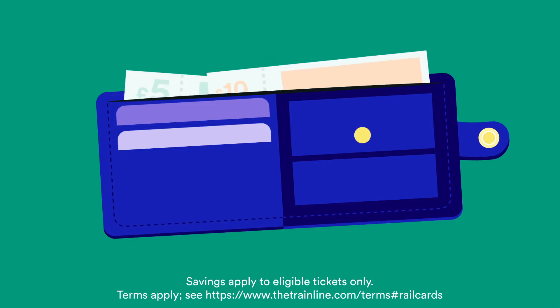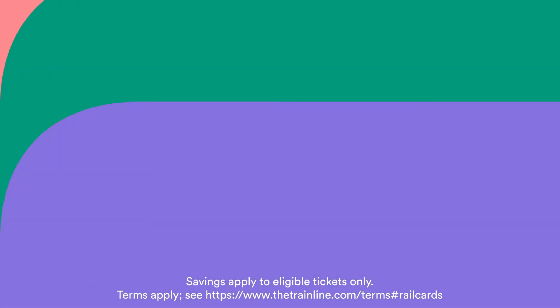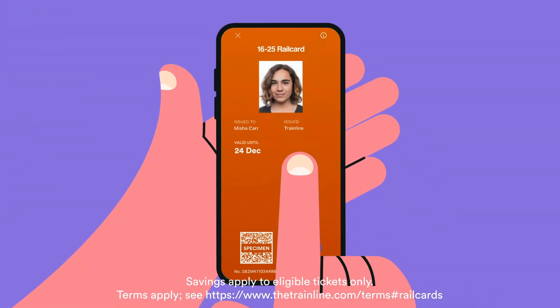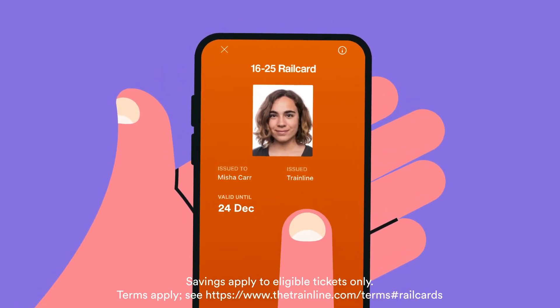Thankfully you won't have to carry around a little bit of paper for all those years either, because if you buy a 16 to 25 railcard with us it's stored directly inside your Trainline app, ready to use right away.